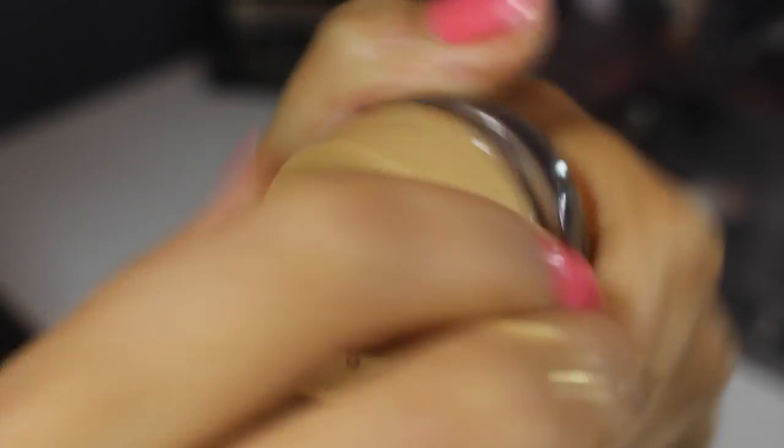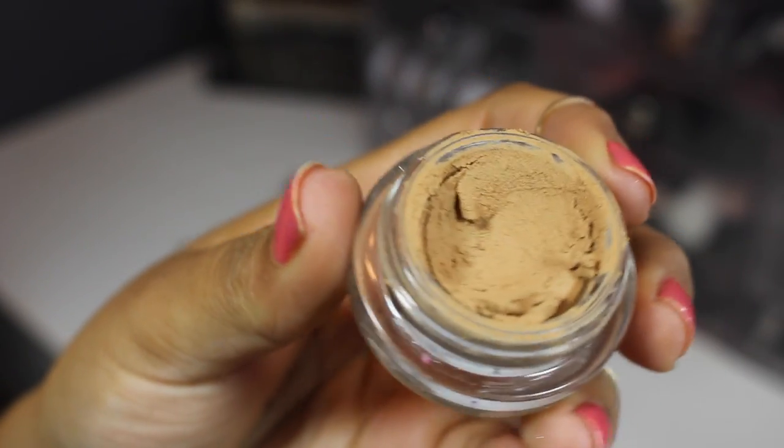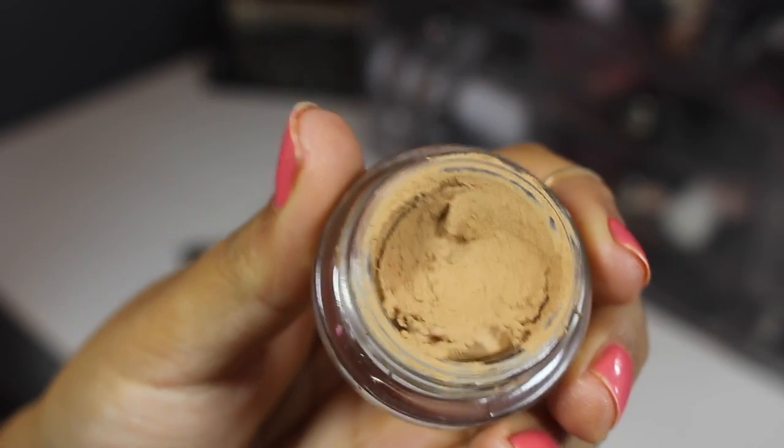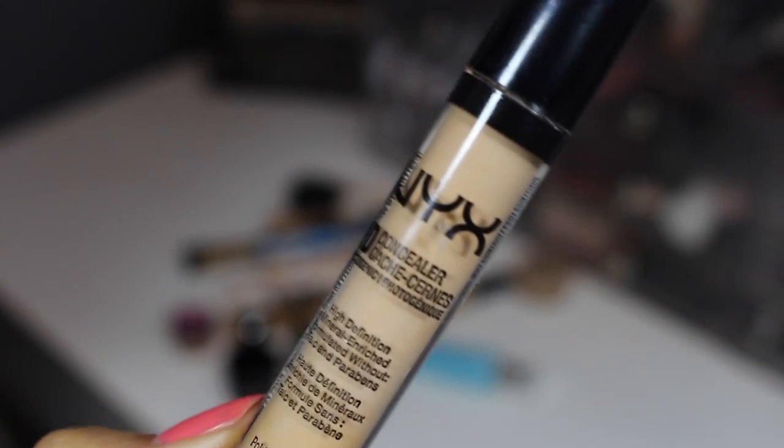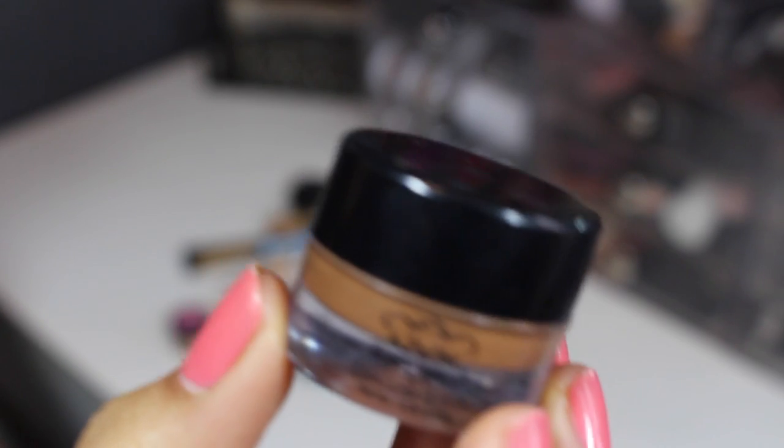This is super old — it's from Maybelline, the Dream Mousse concealer. I really do not like the texture of this, you can see it's just weird and old. I was trying to use it as an eye primer, but I have eye primers that I like, so I'm just gonna get rid of it.